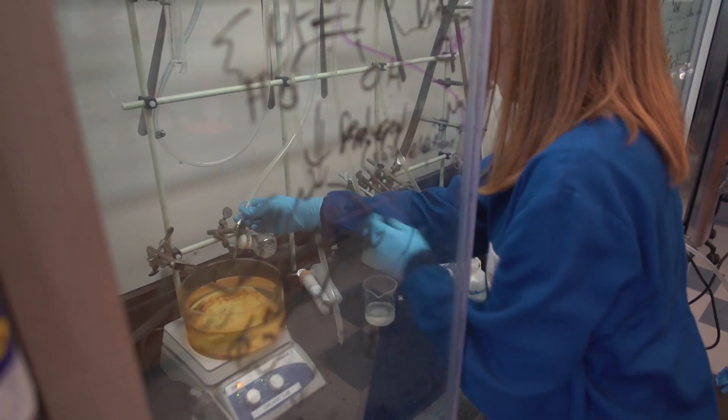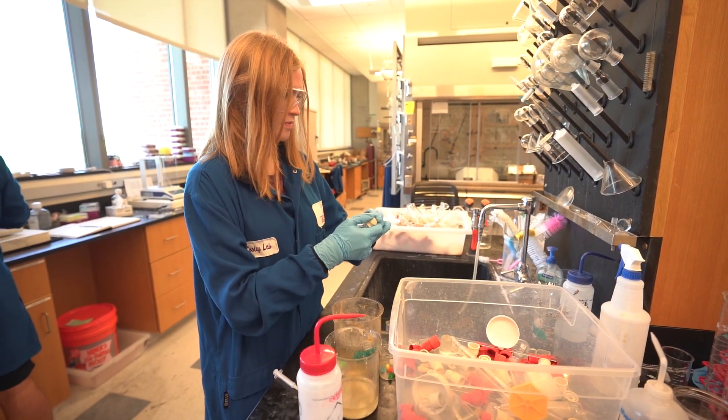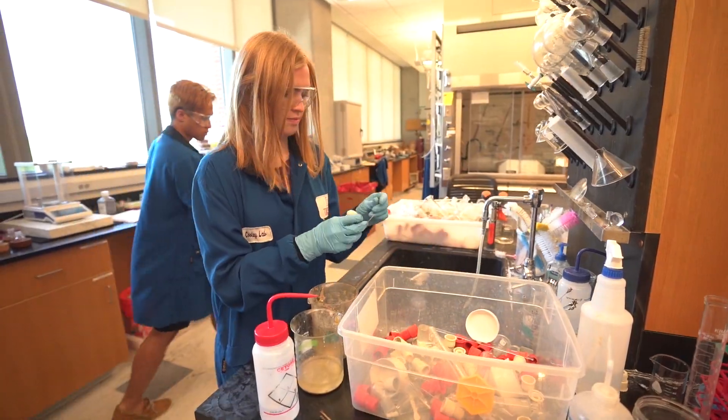I'm Dr. Christina Cooley and I've been an assistant professor here at Trinity University for the past four years. I also have my own research lab where I get to pursue what we work on — using organic chemistry, broadly defined, as a way to solve different biological problems and problems in human health and disease.